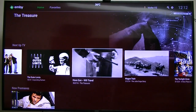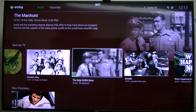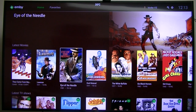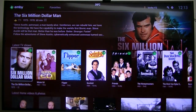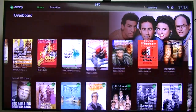Seinfeld is next up. Obviously this is a telltale sign that I like the oldies. But this is what I wanted to show you — it's absolutely fantastic. There's also a Latest TV Shows section.